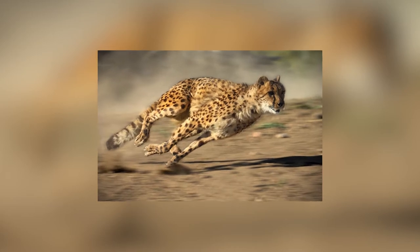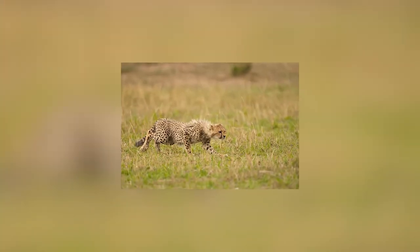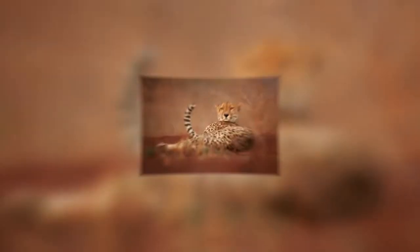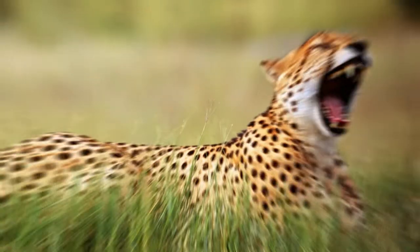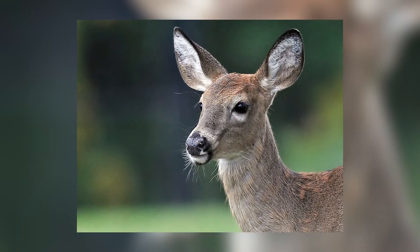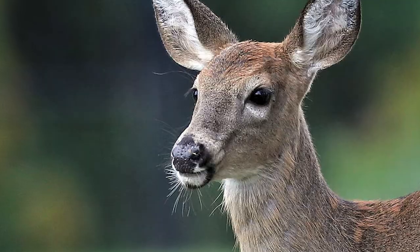Slow twitch muscle fibers are essentially the opposite of fast twitch. Slow twitch muscles provide smaller forces that can be sustained over a long period. They are aerobic and require a lot of oxygen. However, they are resistant to fatigue, so they don't tire as quickly. Slow twitch muscles are more suited to endurance rather than sprinting. Pronghorns contain more slow twitch muscle fibers, meaning they can run for long distances without tiring.